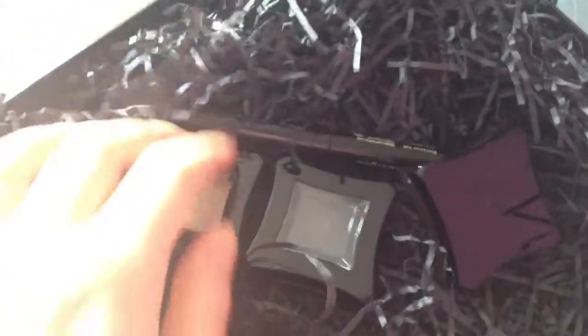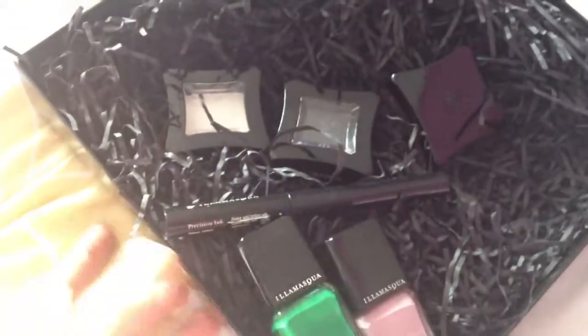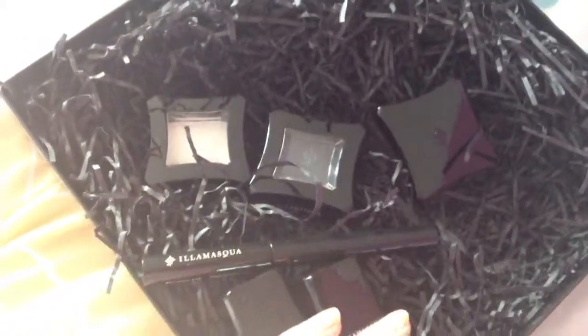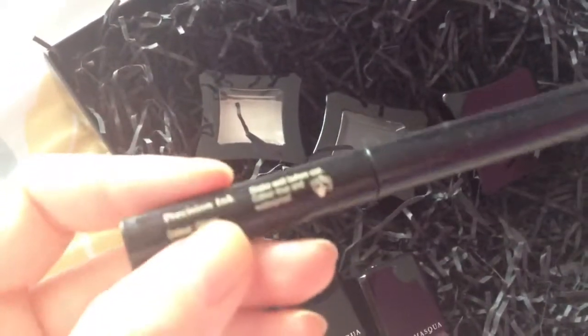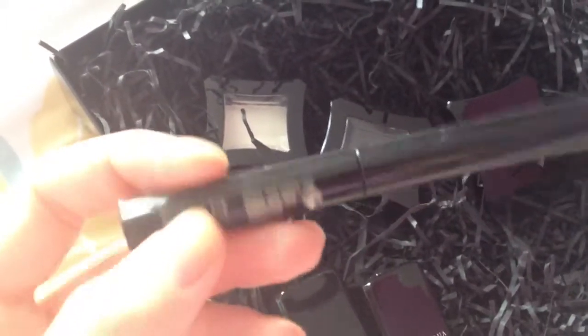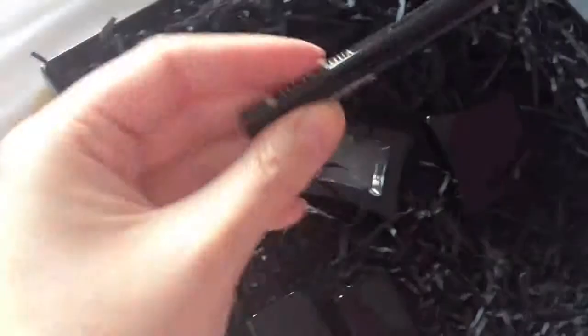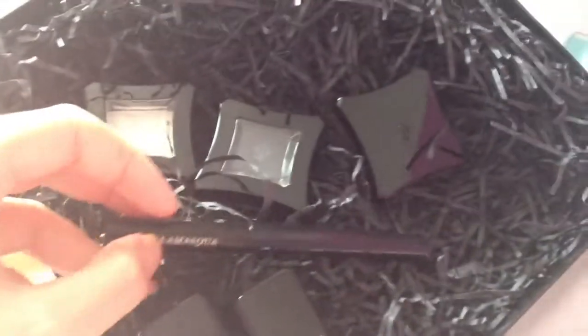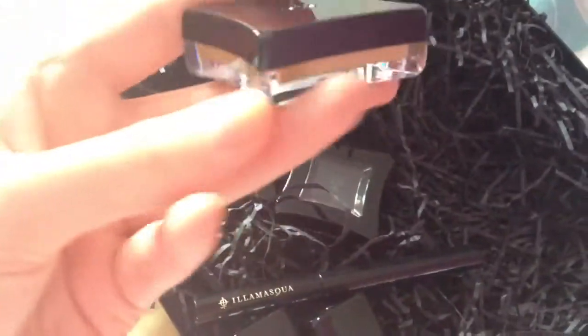Next you get the eyeliner - at £17.50 for all these products it's really quite good value. I've never tried this brand before so I like the surprise of the mystery shades. This is just a liquid eyeliner; I'm not going to open it since everyone knows what liquid eyeliner looks like.